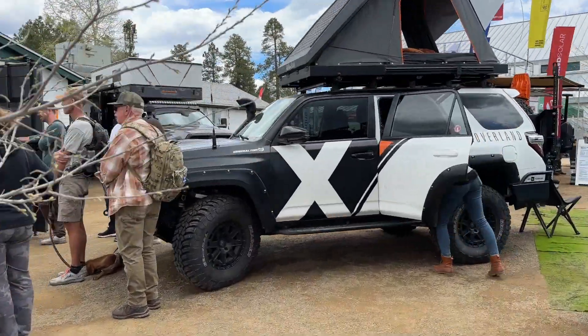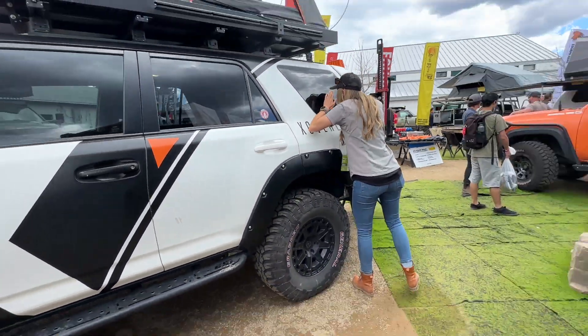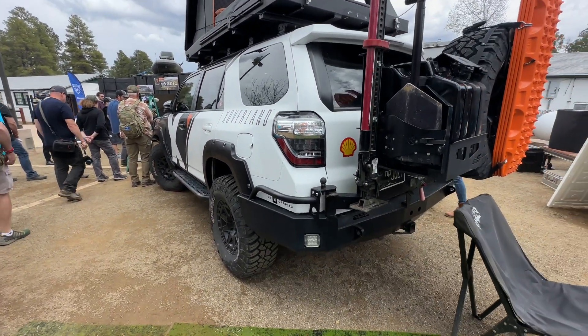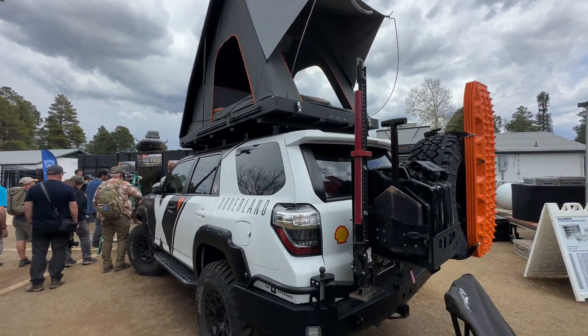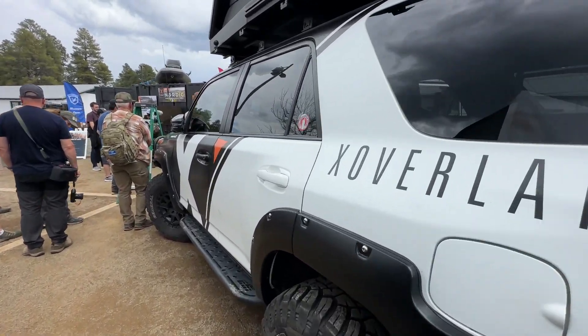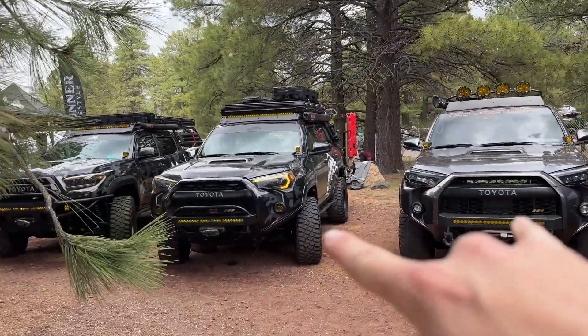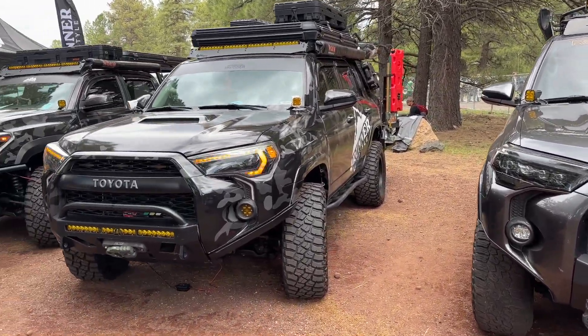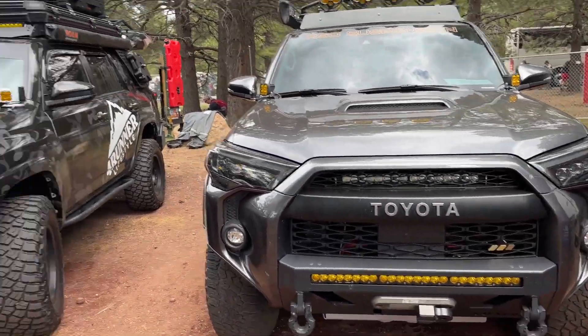One of the OGs — Expedition Overland 4Runner. Been all over the place. The tent, the armor, the bumpers, the skids, sliders — the whole nine. This thing has seen some miles. Always fun to see this in person at these shows. Looks like we've got two fifth gens right here, all done up with all the products they provide and sell on their site. Good looking fifth gens. It's good to see the 4Runner community and brands buying fifth gens, fourth gens, and third gens and building them. Every third to fifth booth is a 4Runner for sure.